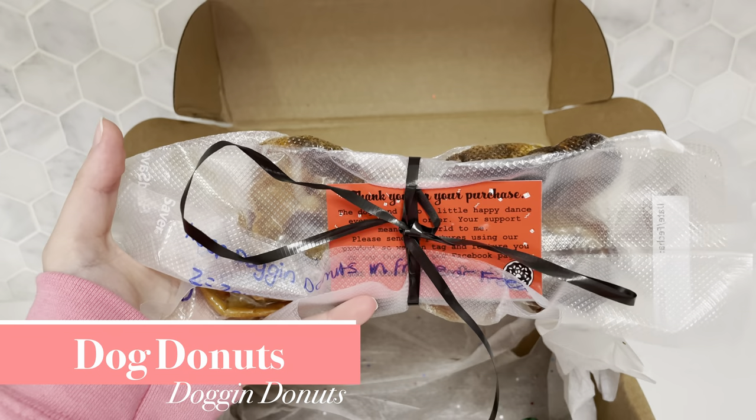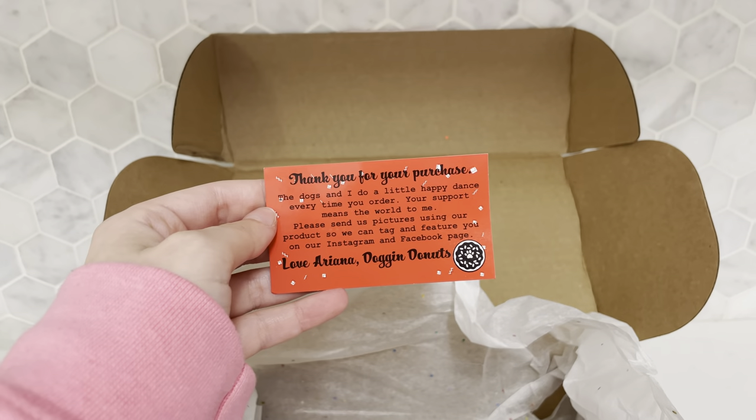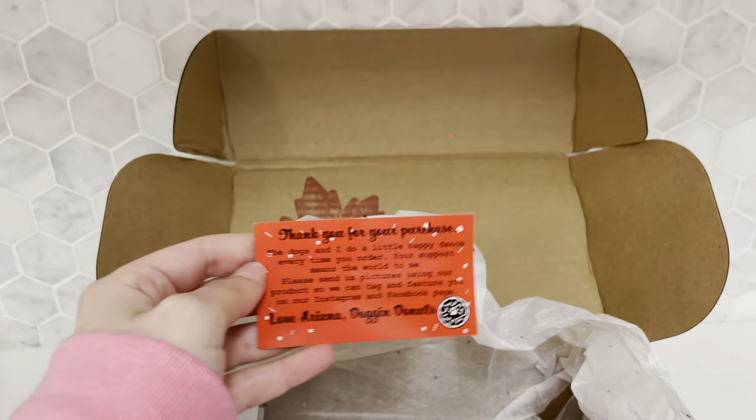This was Max's birthday treat. They are dog donuts from the local dog donut shop called Dog & Donuts. Make sure you check them out on Instagram at Dog & Donuts.